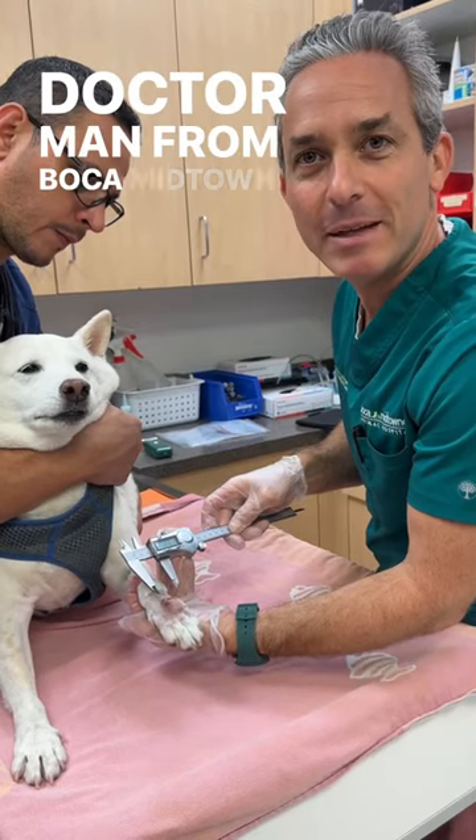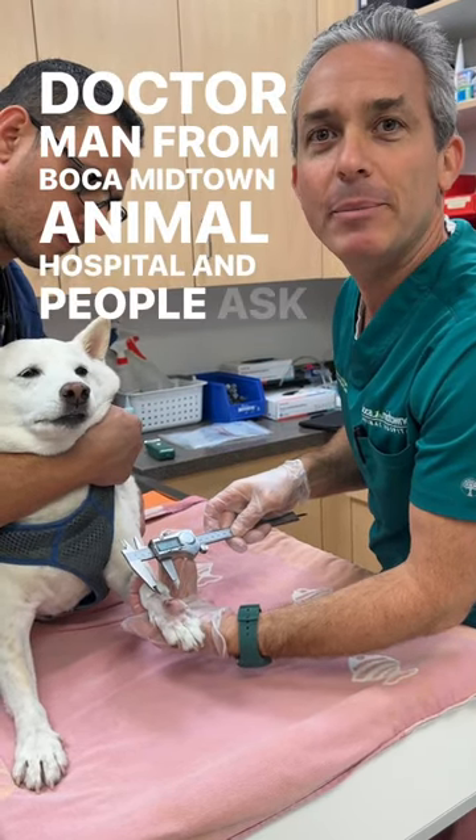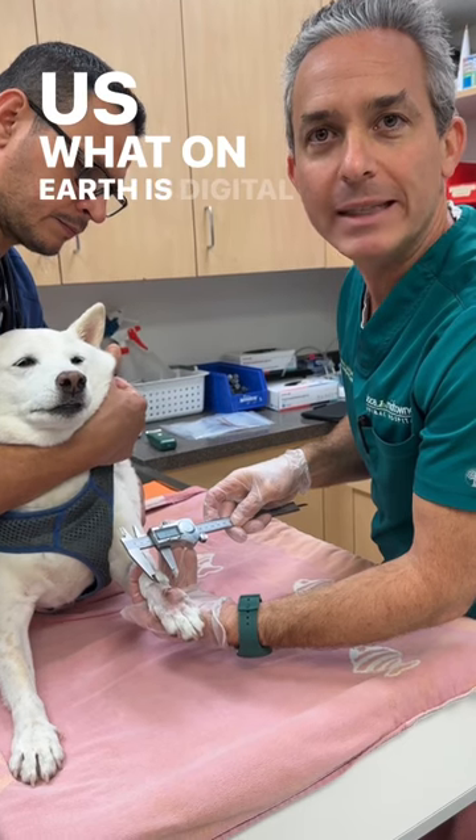Hi pet lovers, Dr. Mann from Boca Midtown Animal Hospital. People ask us: what on earth is digital cytology?